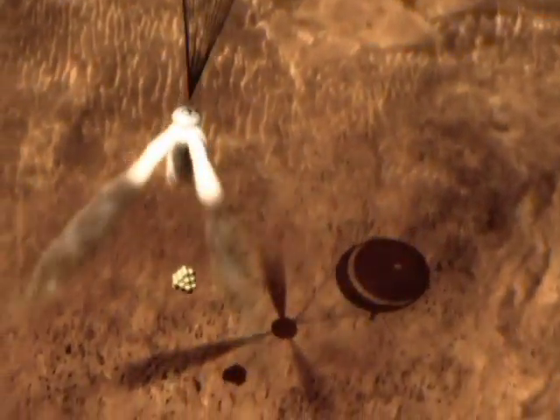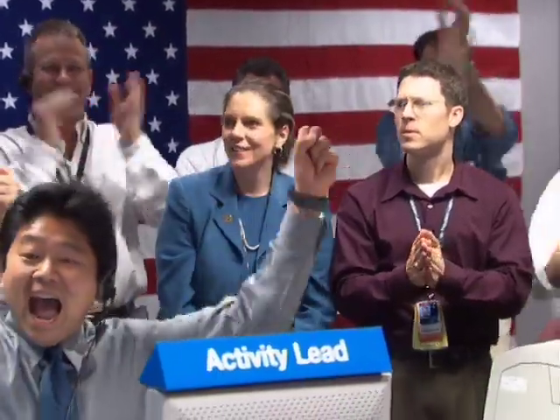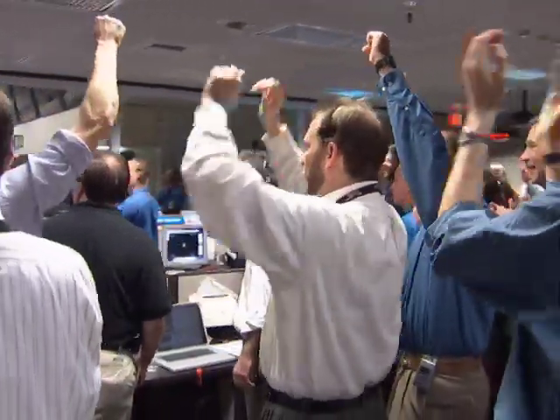Retro rocket ignition on my mark. Mark. At this time, the retro rocket has fired. We have confirmation. The rockets have ignited. At this time, we are 5 minutes 55 seconds after entry. We should be bouncing on the ground.